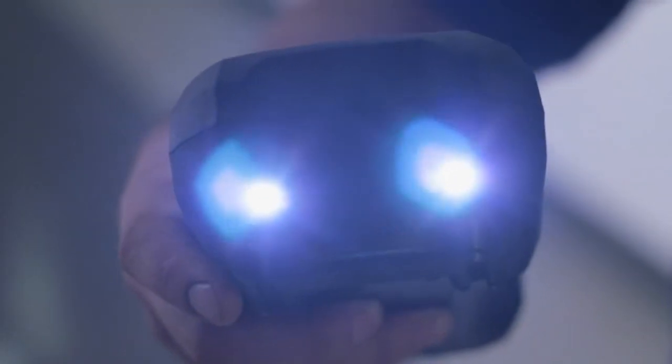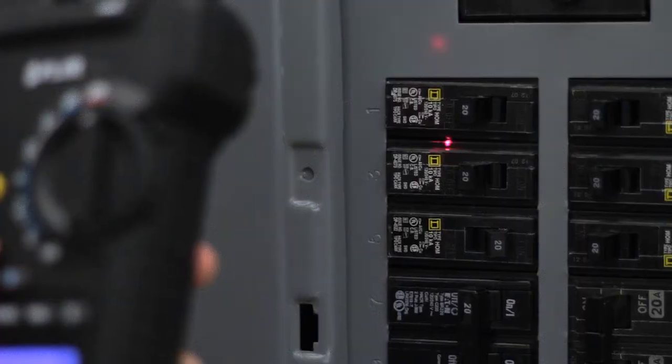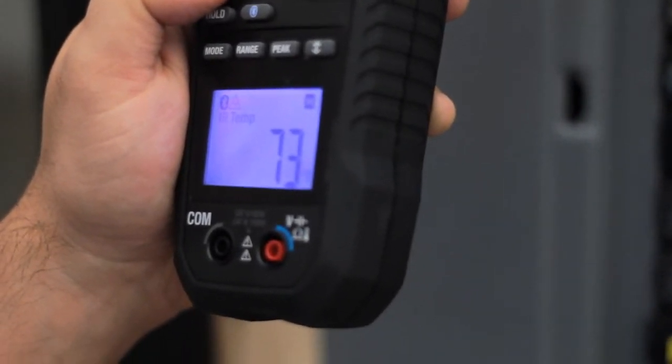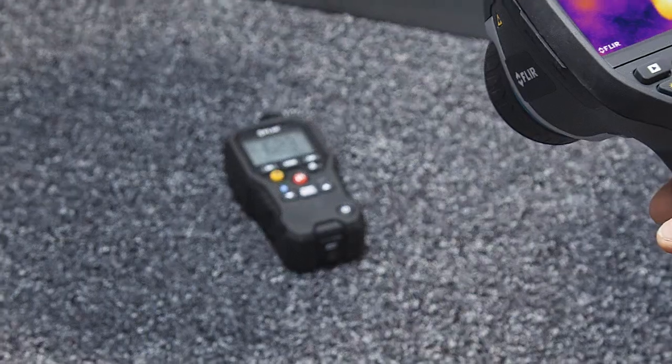With the powerful work lights on board, dimly lit areas are not a problem anymore. We added an integrated non-contact spot laser thermometer to quickly obtain temperature readings for on-the-fly troubleshooting. Pair that with vibration alarms and noisy environments are no problem either. Your job just got easier.